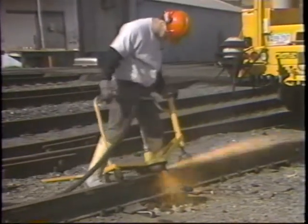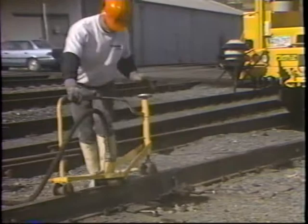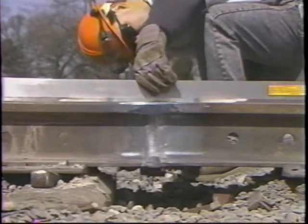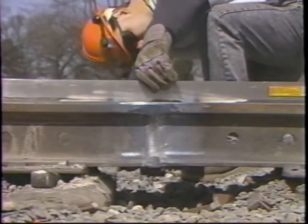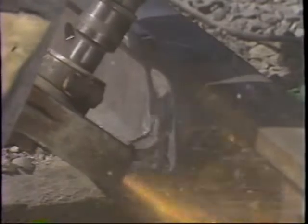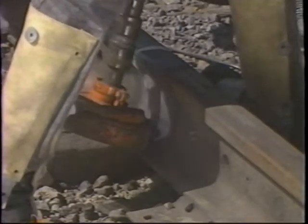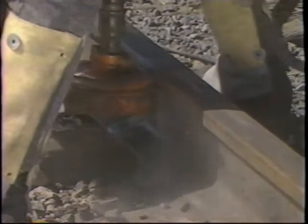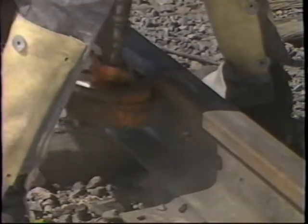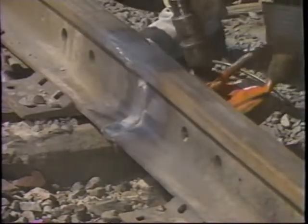Next, grind the rail head to contour. When grinding, always wear safety glasses protected by either a full face shield or mono goggles. Use a straight edge to make sure that the weld is not overground. Do not leave any sharp corners. Evenly grind the top of the base where the foot risers were removed. Use a wire brush wheel to clean away any remaining sand from the collar area. If light fins are present, it is permissible to lightly pry them up and break them off with a chisel while being careful not to scar the weld collar.